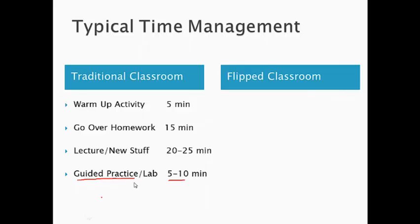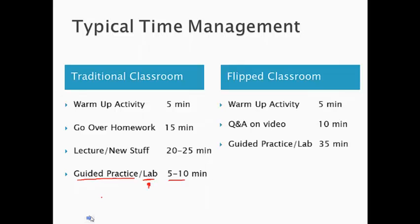And that doesn't leave us with very much time for labs and activities. In the flipped classroom, the warm-up activity will still exist — a three to five minute warm-up question, problem, or example of the concept. Then we'll have about ten minutes to discuss questions and answers on the video students were supposed to watch the night before. And then we'll have the bulk of the class doing guided practice — doing the work connected to the concept in small groups or one-on-one with the teacher — or we'll actually be able to get a lab in.